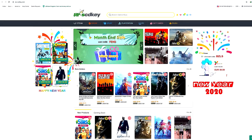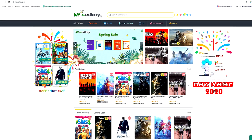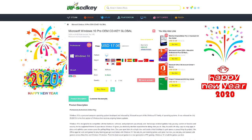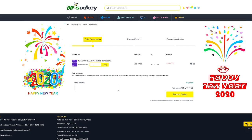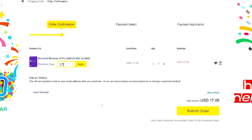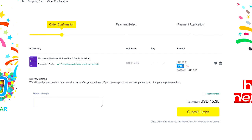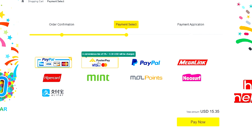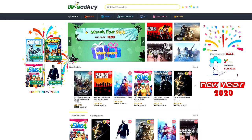This video is sponsored by SCDKey.com, a marketplace where you can purchase game keys and software keys with no hassle. They offer a legit Windows 10 Pro key for only $17 — the same keys used on PC builds. Use coupon code XPNC to get it for only $15. If you're in the Philippines, you can pay via PayPal, Paymaya, or GCash. Visit scdkey.com — link is in the description below.